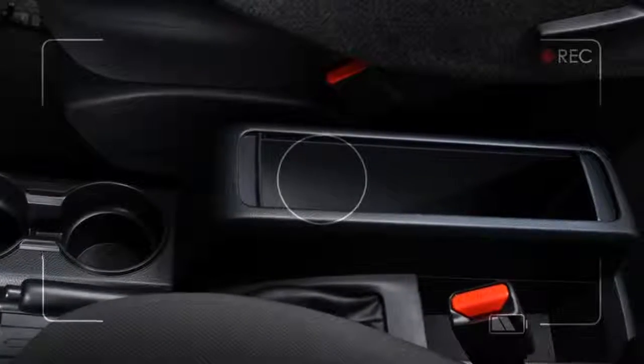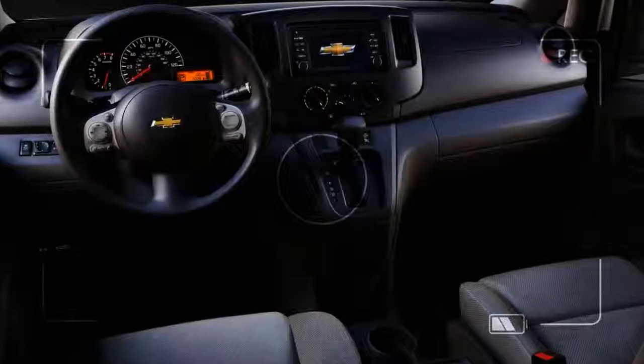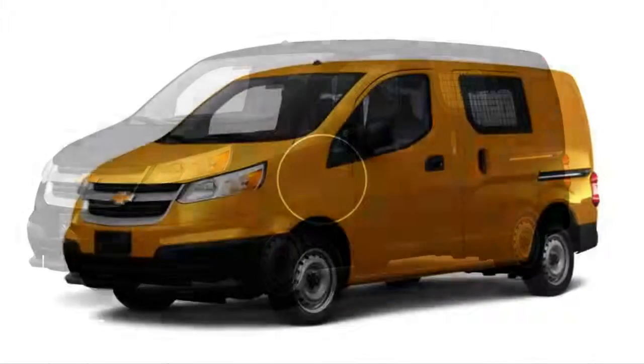Discover the new 2018 Chevrolet City Express Cargo Van at Shepherd's Chevrolet Buick GMC in Kendalville, available to buy or lease today.